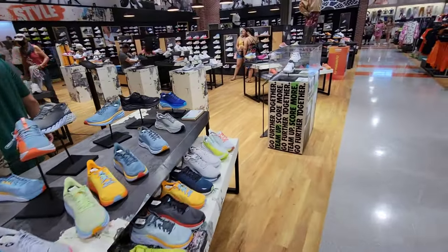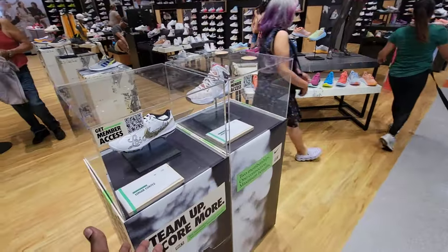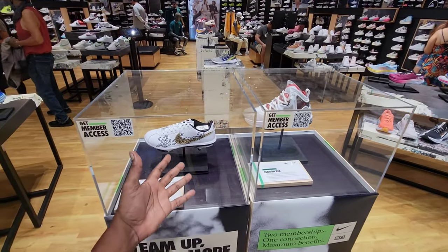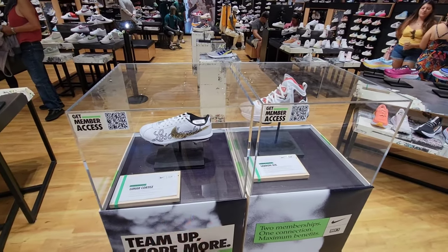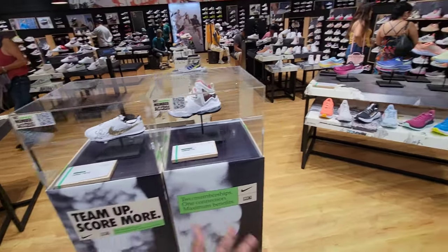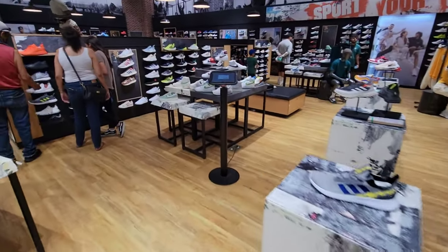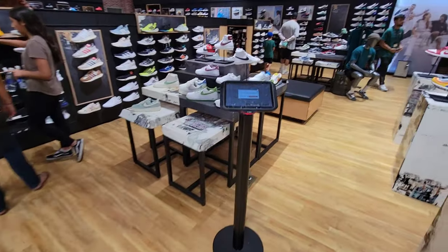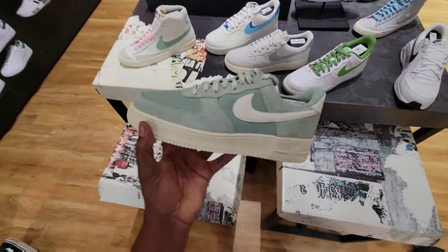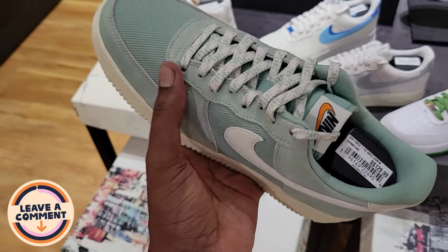Their display is much more elaborate — this must be one of the main flagship locations. They have those baseball Cortez cleats that I saw at Beverly Center not too long ago — check that video out. We got LeBron 19s with member access. This display is just totally different than any other Dick's Sporting Goods I've been to. Look at this display of Air Force Ones and Blazers — this colorway is pretty fire, I haven't seen this one before.